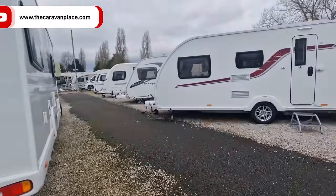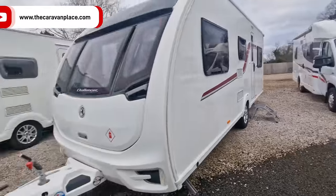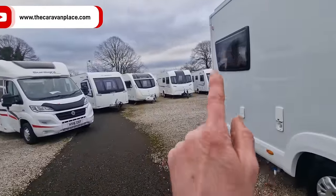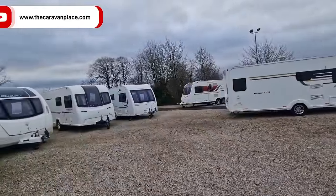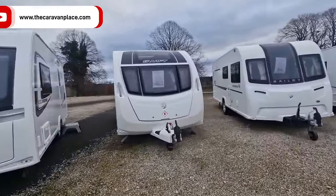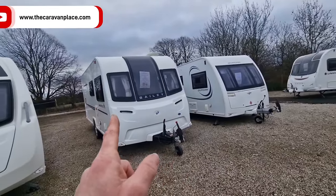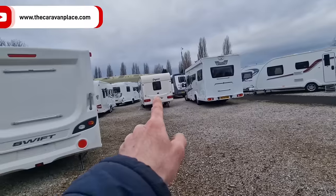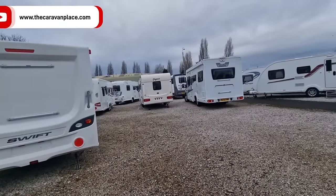I'm going to move the Dawtless into the spot over here so it fills up the space — I don't like having empty spaces. We still haven't looked in the Phoenix properly, haven't looked in the Bailey Unicorn properly, and we've had a little Sprite Alpine turn up as well. We've also got a little part-ex coming in — a nice little first-timer van for somebody.